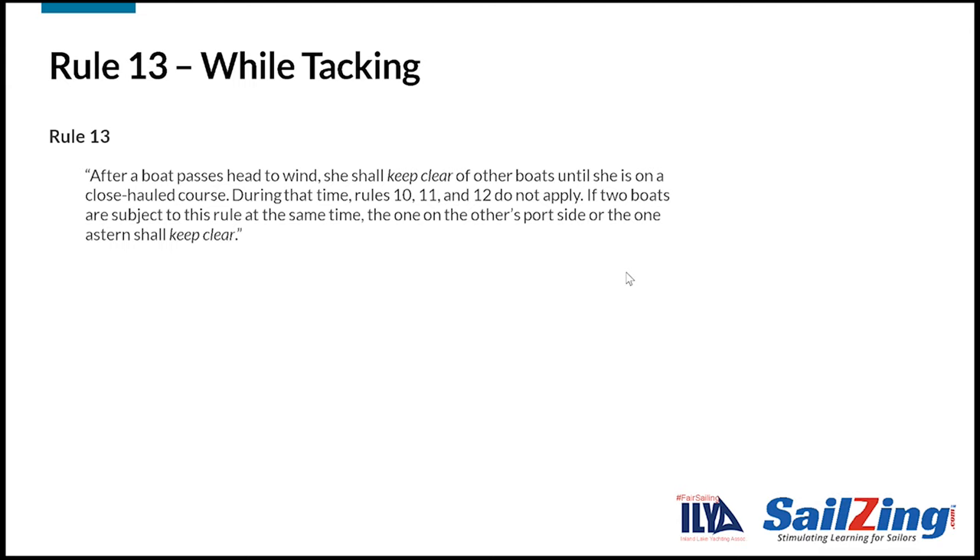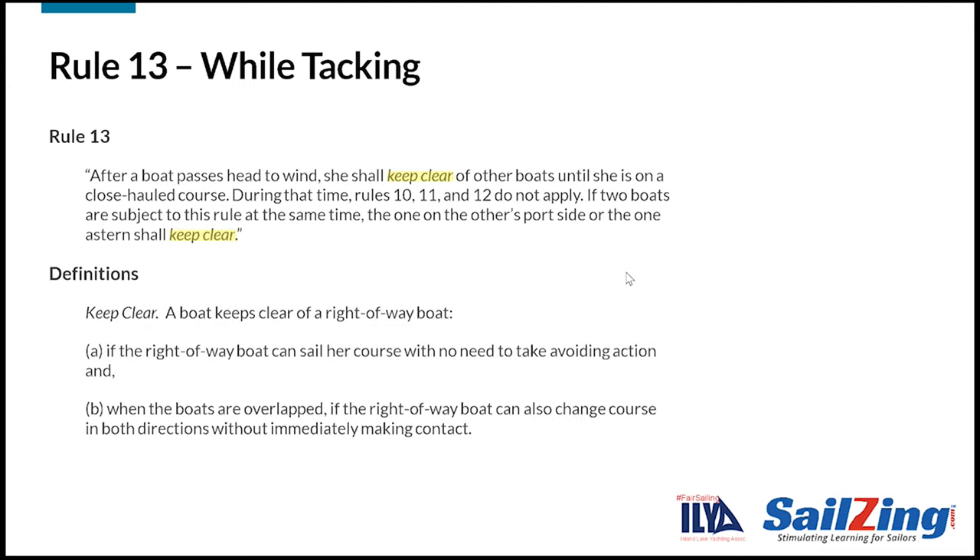The rule also says that if two boats are subject to this rule at the same time, the one on the other's port side, or the one astern, shall keep clear. Let's refresh our memory on the definition of keep clear. To keep clear, you must let the right-of-way boat sail her course with no need to take avoiding action, and when you're overlapped, the right-of-way boat should be able to change course in both directions without immediately making contact.